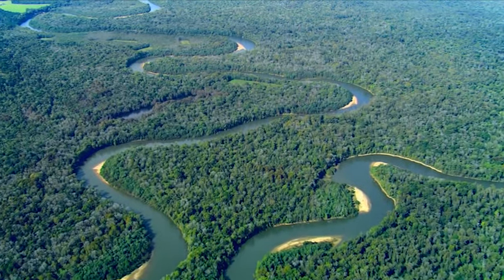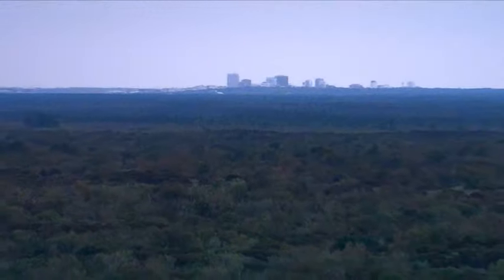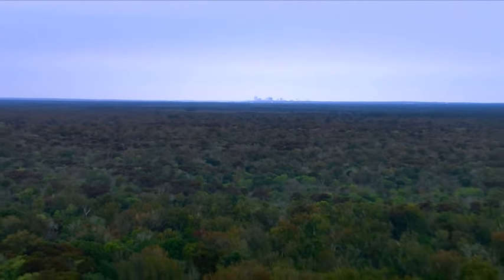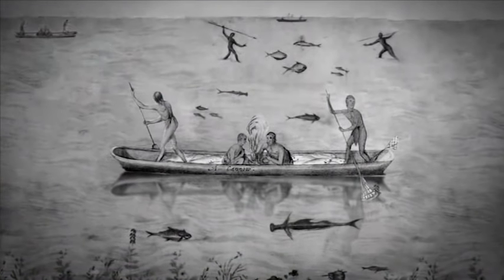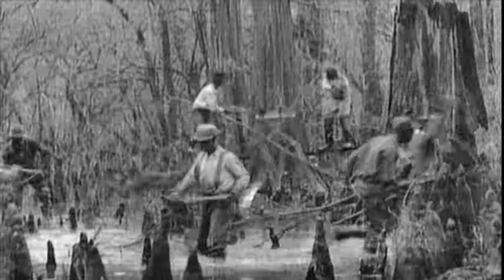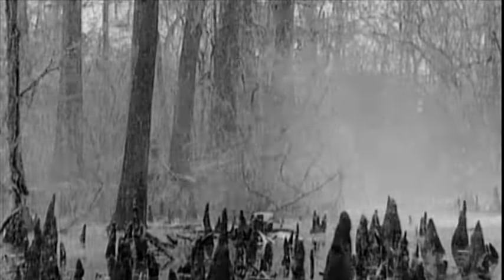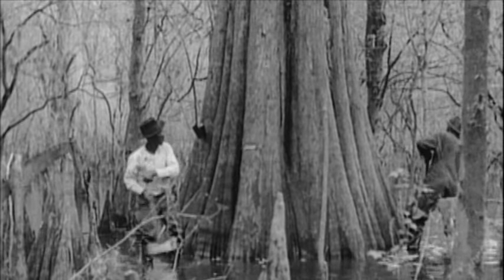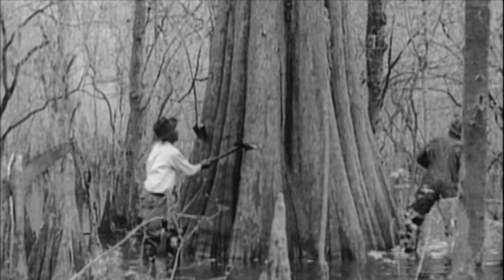For centuries, this floodplain has also attracted people. Our relationship with the landscape is just as dynamic as the ecosystem itself, constantly evolving over time. From Native Americans to Spanish explorers, soldiers during the American Revolution, escaped slaves who may have lived in communities here amongst the trees, local residents who were baptized in Cedar Creek, and loggers who were hired to harvest these giant trees.